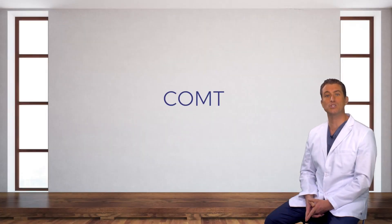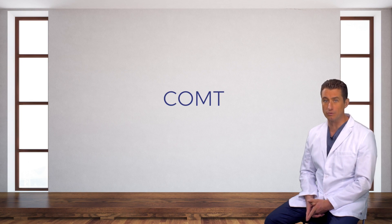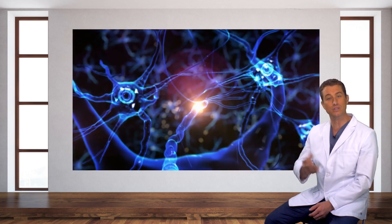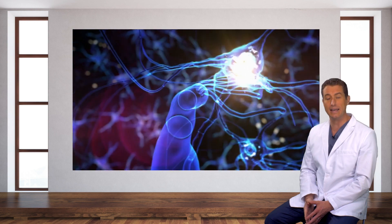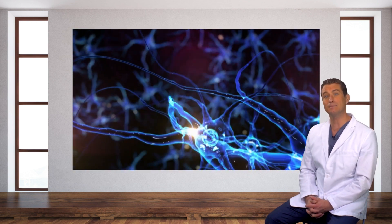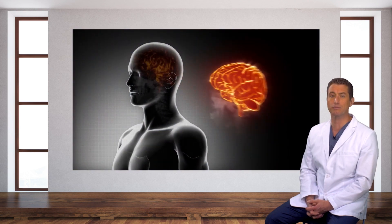The COMT gene produces the enzyme largely responsible for metabolizing your neurotransmitters. Neurotransmitters are the very chemicals in your brain that help to elicit emotions such as pleasure, fear, and anxiety. Optimal neurotransmitter metabolism is fundamental to your executive function — a collective term referring to overall brain function as it relates to mood and behavioral dispositions.